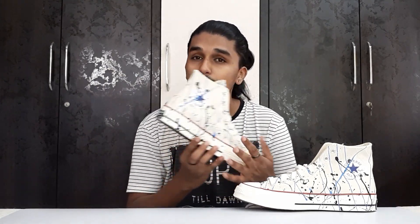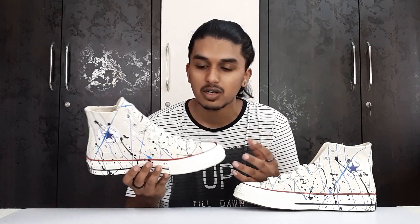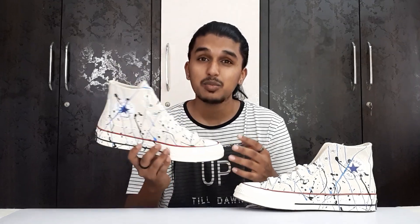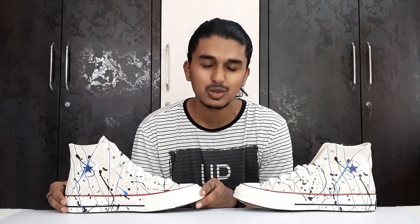A lot of people are buying fake Converse, so please do not buy any fake Converse — it is not at all worth it. The real Converse Chuck 70s are really beautiful, really nice, a good comfortable sneaker, and you get a sneaker worth your money. Buying a fake pair won't help you out in any way, so please do not buy a fake pair.